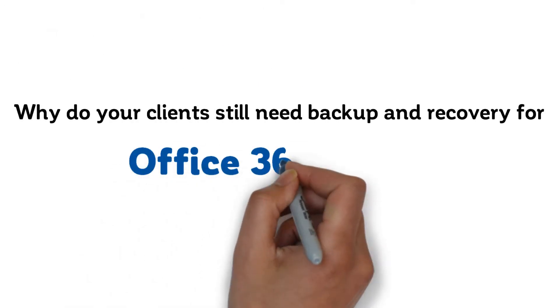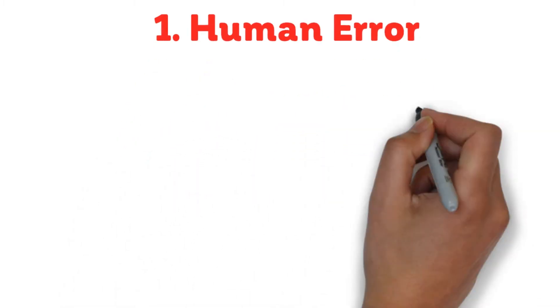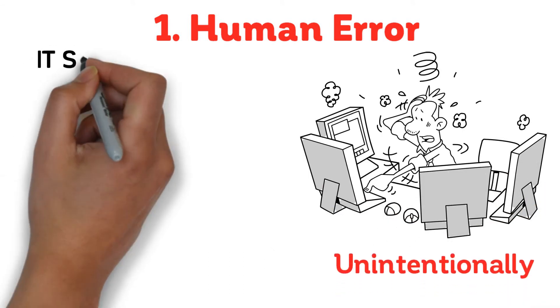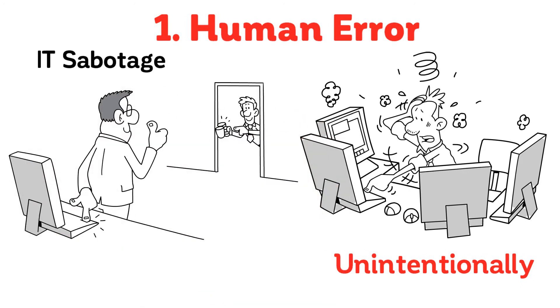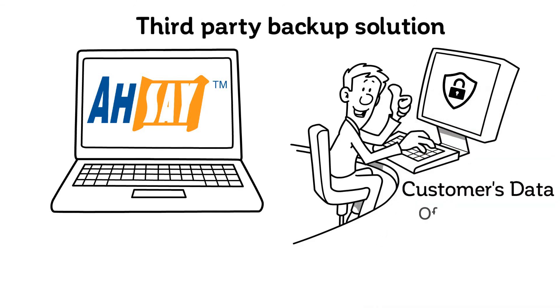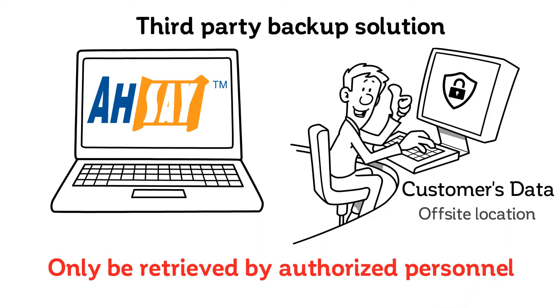So, why do your clients still need backup and recovery for Office 365 data? 1. Human Error: It is unavoidable that human error occurs and live mail data got purged by accident, let alone the possibility of IT sabotage where employees delete critical corporate data intentionally. With a third-party backup solution like Offset Backup Software, your customers' data will be secured in an off-site location that can only be retrieved by authorized personnel.